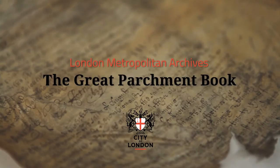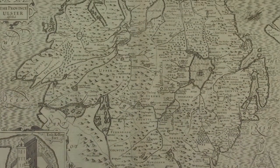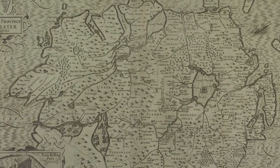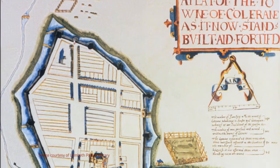The Great Parchment Book of the Honourable the Irish Society, among the collections we hold at London Metropolitan Archives, is quite unlike any book you will have come across before. The book was compiled in 1639 as a survey of all the estates in Londonderry and Coleraine managed by the City of London through the Irish Society and the London Livery Companies.